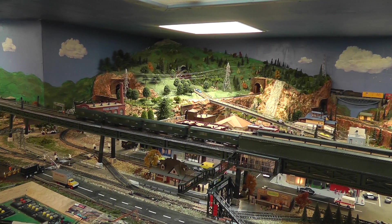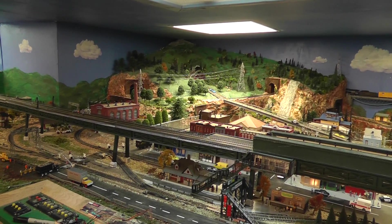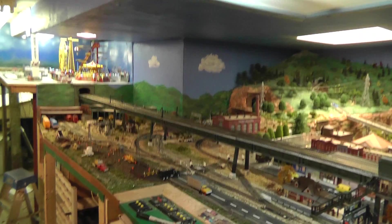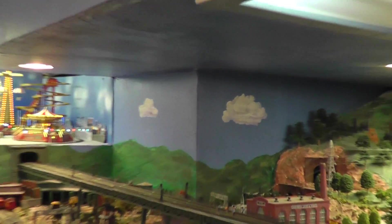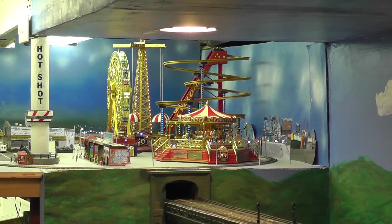In March I decided to add an amusement area, something on the order of Coney Island. So I picked up a Ferris wheel, a merry-go-round, a roller coaster, and a parachute jump. On the left here, that vacant area below Coney Island and to the left of the yard is where I would eventually put a passenger station and a couple of passenger tracks, but that's a couple of months in the future.